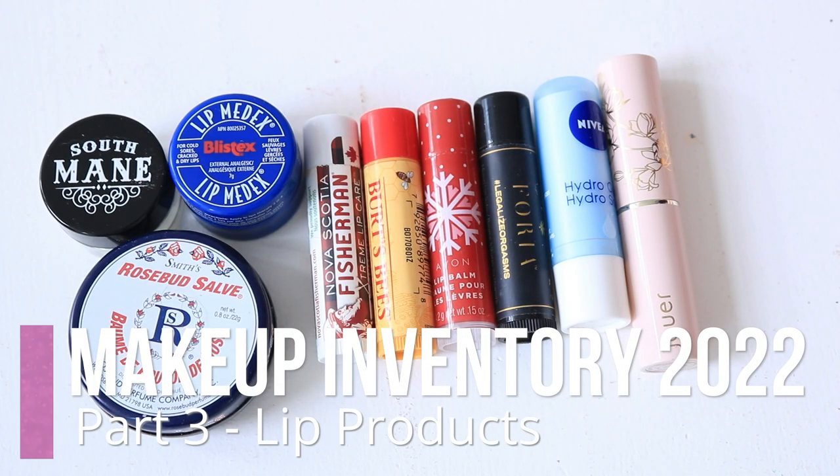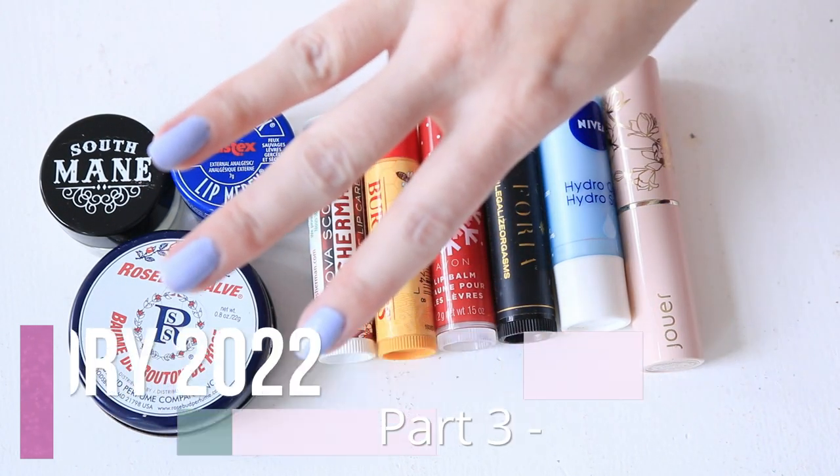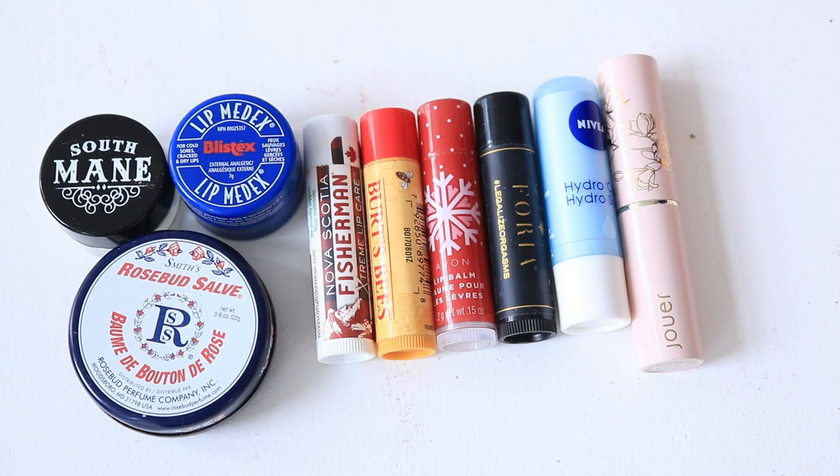Hi friends, it's Anne here and today's video is part three of my makeup inventory video. This part covers my lip products. I decided to film this separately from my eye products — last year I did eye and lip together, but this year I didn't have enough time and the eye products video was getting long, so I wanted to split this out and take my time with this category.